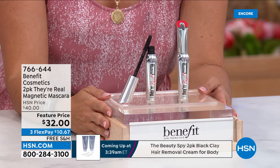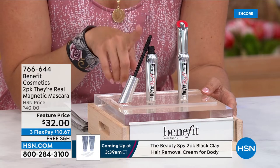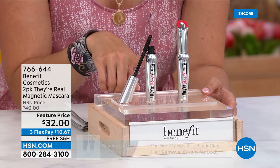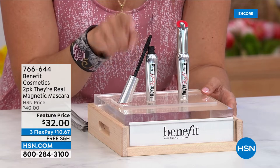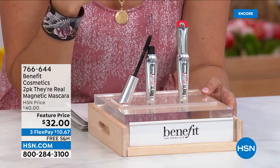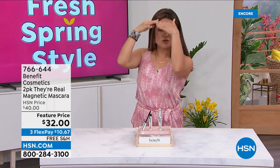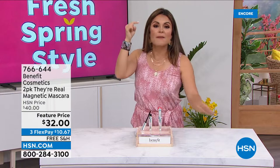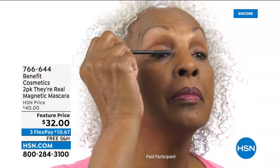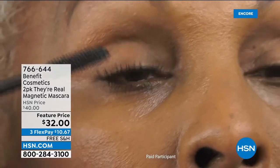It's called 'Their Real Magnet' because it is a mineral-based formula infused with pro vitamin B5, so it's nourishing. That mineral-based formula is attracted to the applicator. When you put it on, the applicator and the formula are attracted to each other, so as it brushes on your lash it actually keeps going past the tip of your actual lash.